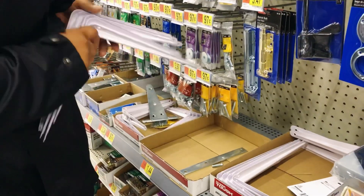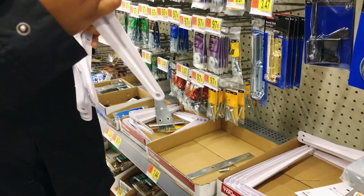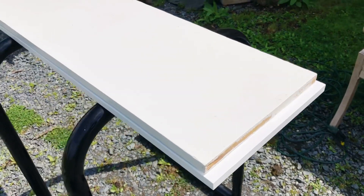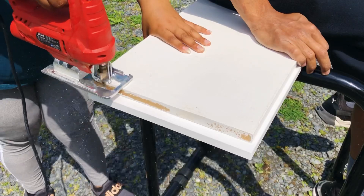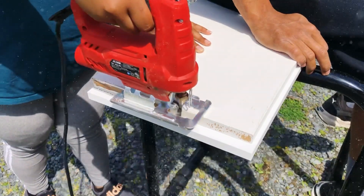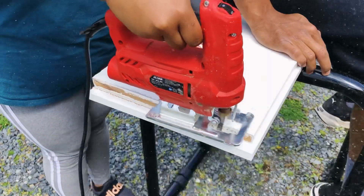I'm not really concerned about doing floating shelves because this is a more functional, practical space than for looks. When we got home, we realized the shelf was a little bit too long for the wall, so I trimmed them down with a jigsaw just so they'd be able to fit nice and snug in the closet.